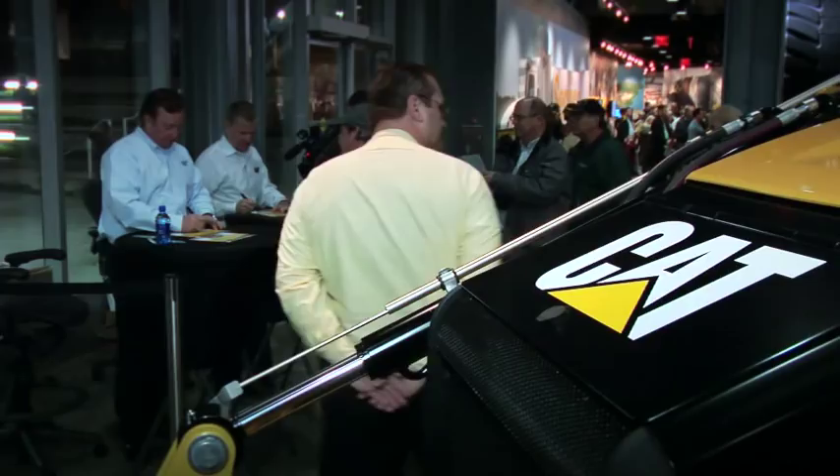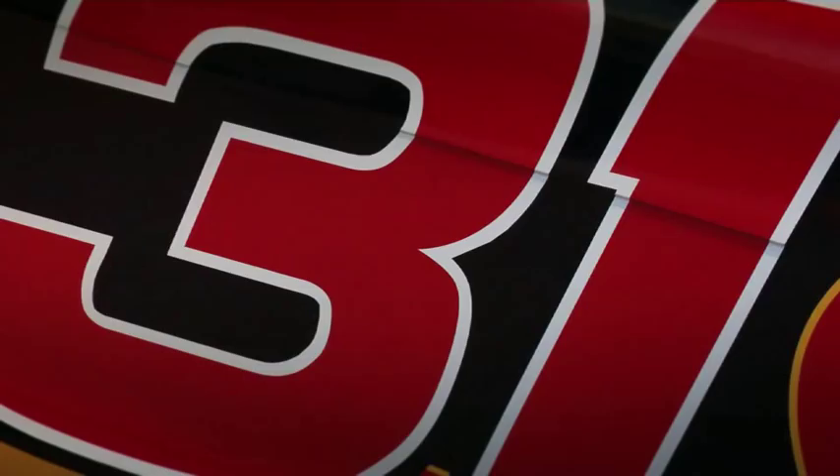We're at the Caterpillar Visitor Center and Jeff Burton and Richard Childress are here. It's a new race car and we're going to be signing autographs. Let me just introduce our special guest here. Richard Childress is the team owner of the Cat 31 car and Jeff Burton, driver of the Cat 31 car.